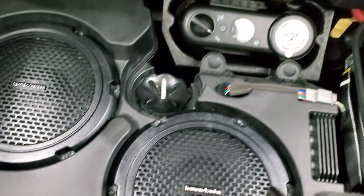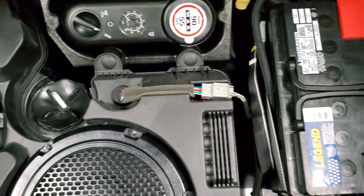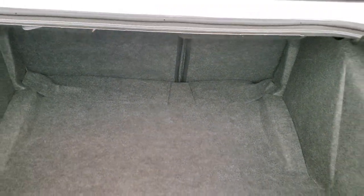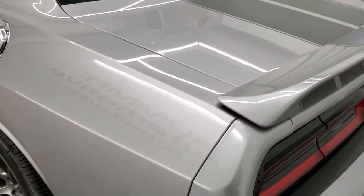The trunk area is very clean. It comes with the Harman Kardon subwoofer back here, the tire inflator kit, and this is where your battery is located as well. Those seats do fold down for extra storage. The trunk lid shuts nice and solidly.